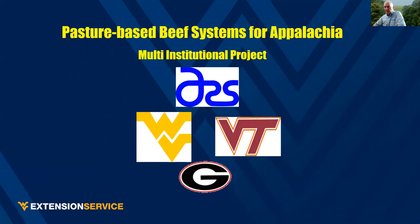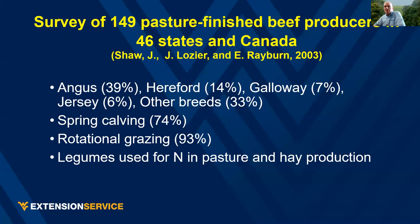I'll be presenting data from a WVU, Virginia Tech, University of Georgia, and USDA ARS pasture-based beef project. The opinions I express are my own, based on 40 years of experience finishing beef cattle on pasture on my own farm — sometimes with supplements, most of the time without. In our research we surveyed 149 pasture-finished producers across the United States and Canada. These producers used a variety of breeds; most used spring calving, and almost all used rotational grazing and legumes as the nitrogen source.